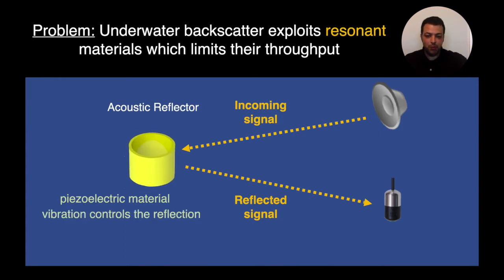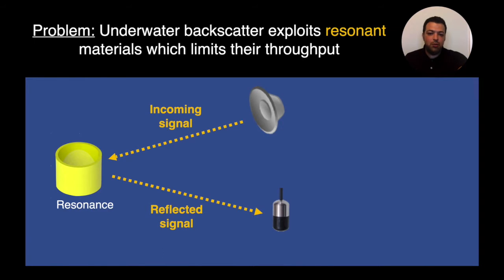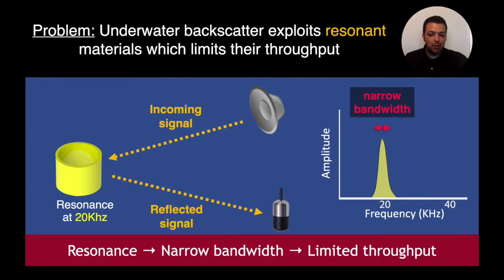At the heart of our reflector we use what is called piezoelectric material, and the way that we modulate the reflection is by tuning the vibration of the piezo. The problem is that while modulating the reflection relies on tuning the vibration of the piezo, the piezo itself can only vibrate around its resonance frequency. For those not familiar with resonance, think of it as a guitar. If you pluck any of the wires you will hear a different sound because each wire starts to vibrate at its resonance frequency. Similar to the string, when I hit the piezo with an acoustic wave it starts to vibrate around its resonance. The problem with resonance is it has very narrow bandwidth. So if you take a piezo with a resonance frequency at 20 kHz, the amplitude of vibration looks very narrow in bandwidth, and as a result the communication has very limited throughput.